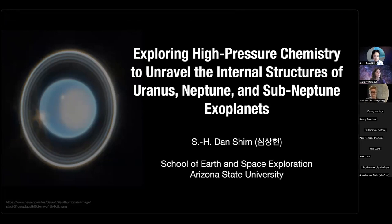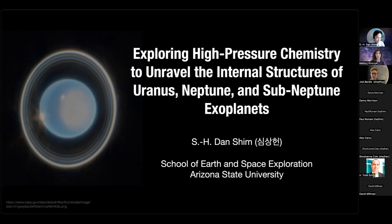Dr. Dan Shim is currently a Nowrotsky Professor of Materials Research at Arizona State University's School of Earth and Space Exploration. He studies the physical and chemical properties of materials under high pressure and temperature conditions of planetary interiors. His research focuses on understanding how such properties affect the structure and evolution of Earth and planetary interiors. He obtained his PhD in geosciences from Princeton University and worked as a Miller Research Postdoctoral Fellow at UC Berkeley. Before joining Arizona State University, he served as assistant and associate professor at MIT until 2012. So without further ado, take it away.